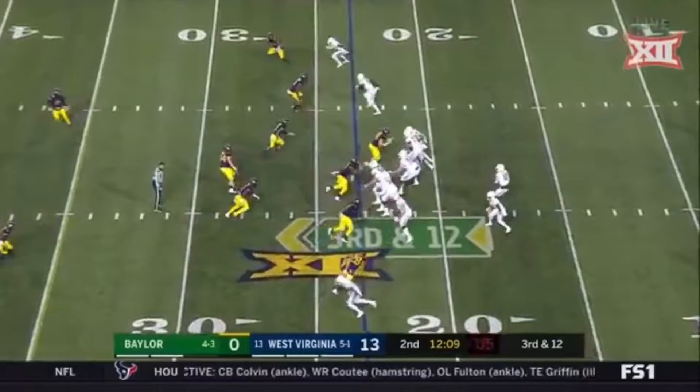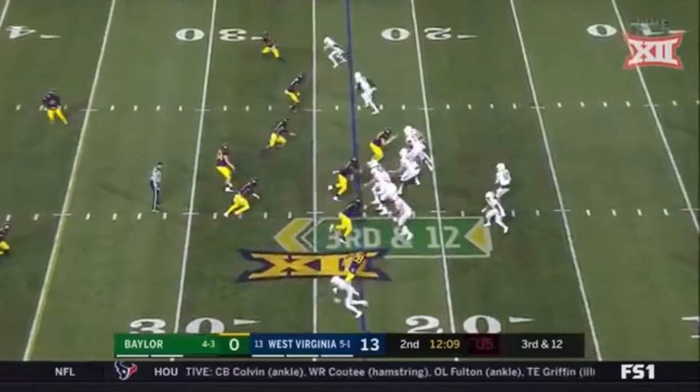It's 3rd and 12, so maybe West Virginia is baiting us to throw a hide or a sight route — a sight, actually — because of the outside receiver.